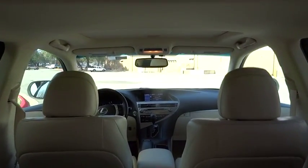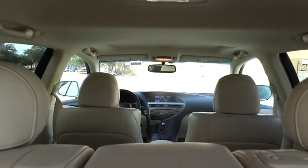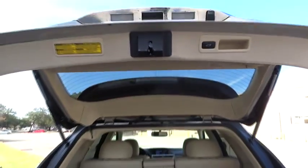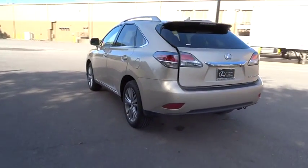Driver airbag. Keyless entry. Floor mats. Aluminum wheels. Cruise control. Auto-dimming rear view mirror. PPO. Four-wheel disc brakes. Keyless start. Universal garage door opener. Premium sound system. AM/FM stereo radio. This vehicle offers reliability and good looks at a great price.